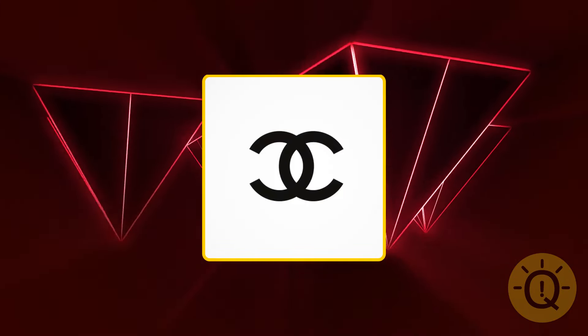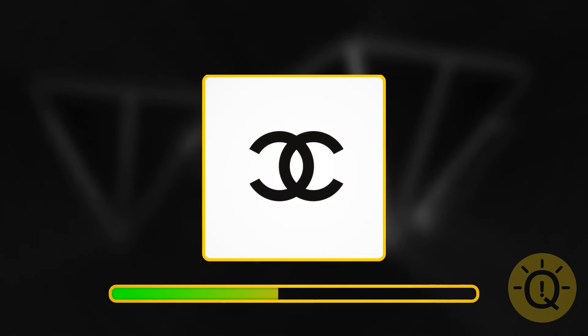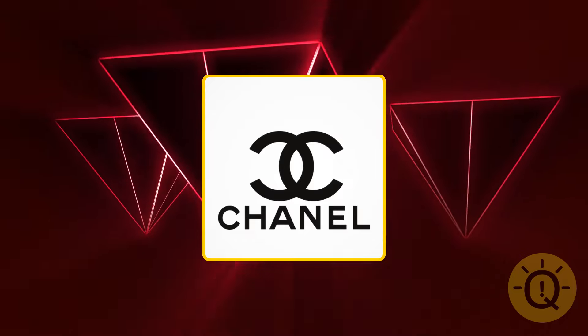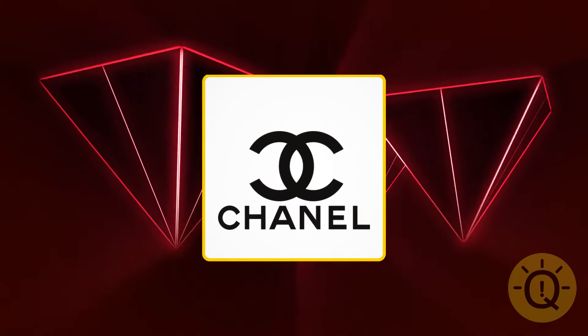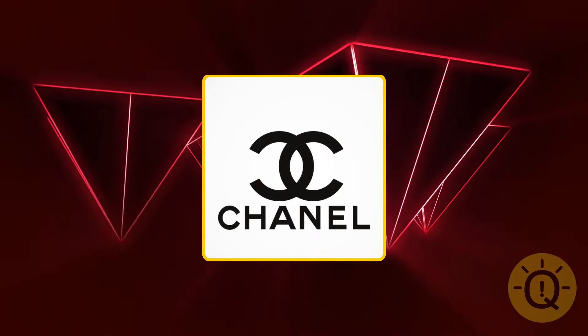Moving on from car brands. What is this company? It's Chanel's logo. By the way, Coco isn't Chanel's real name — her real name is Gabrielle Chanel; Coco was her childhood nickname.